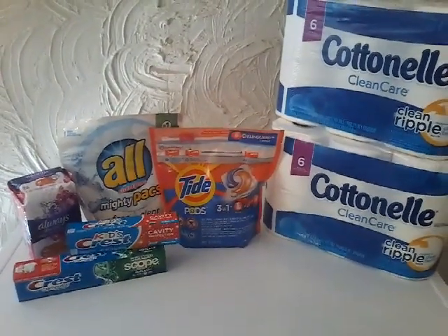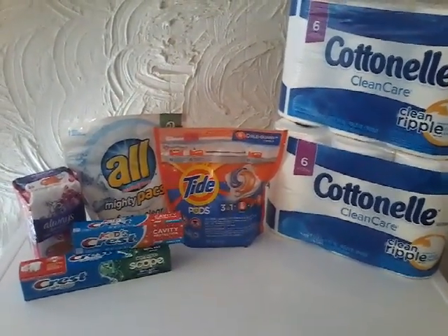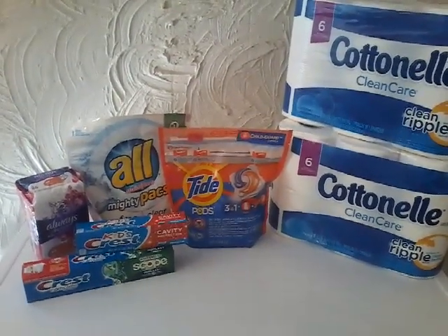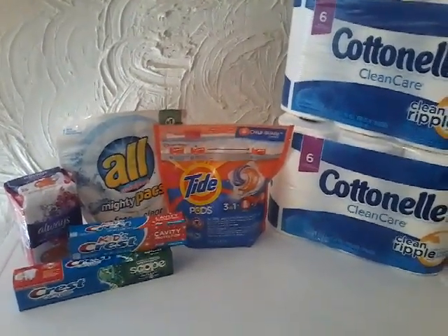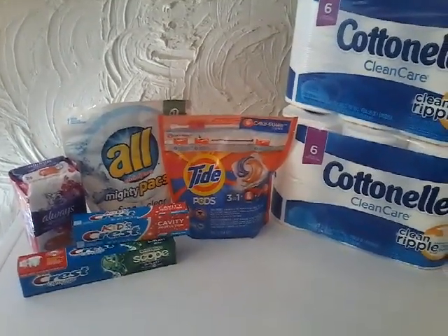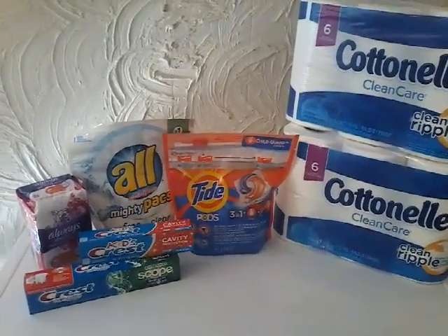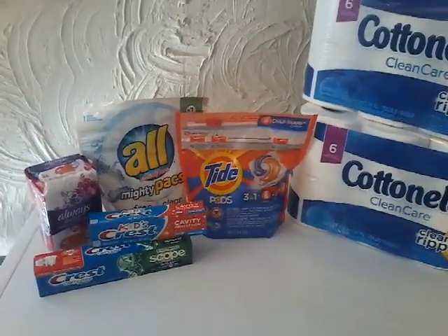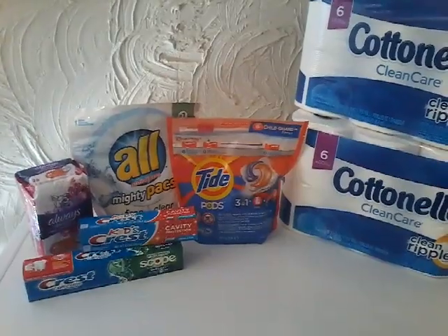Hey you guys, welcome back and if you are new, welcome — it is so good to have you and I hope you'll stick around to watch more of my videos by hitting that little red subscribe button down below. So this is my 5 off 25 haul for Saturday and I just wanted to show you guys what I got. I got all of this for super cheap so if you are interested in finding out how, be sure to stay tuned.